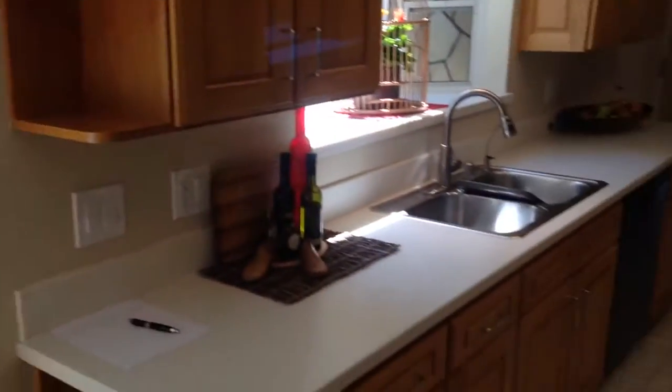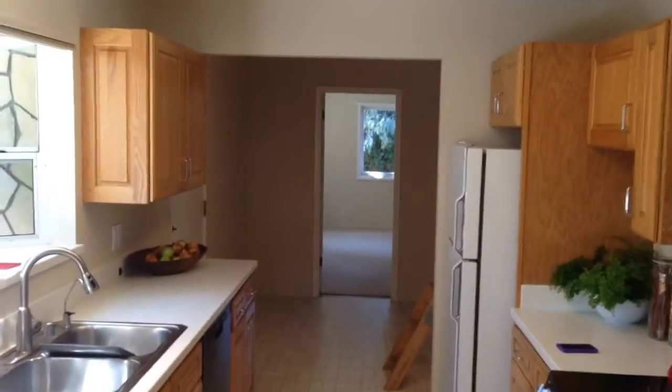Nice window here. Kitchen — so we go back here.